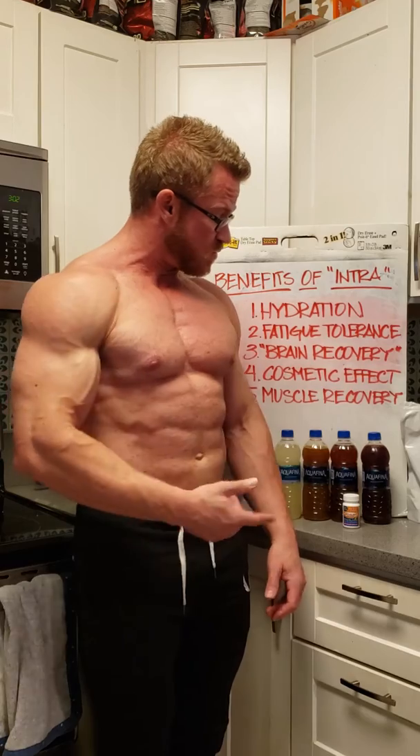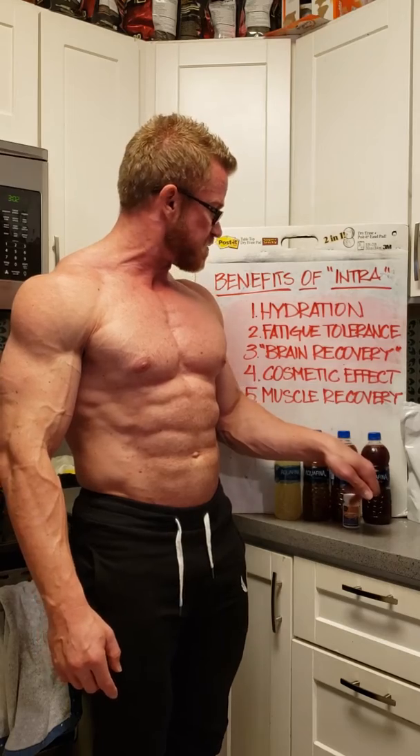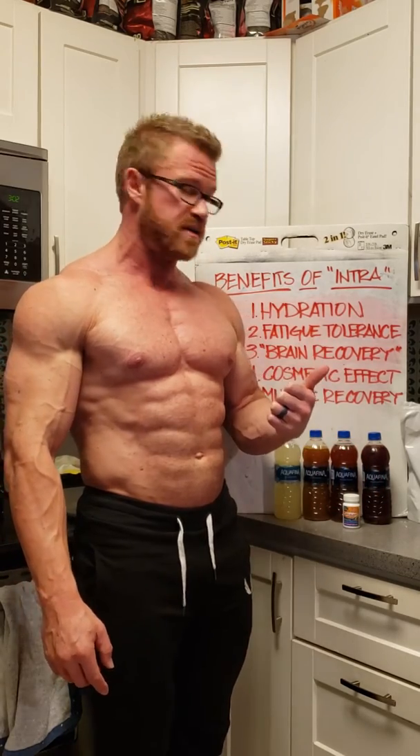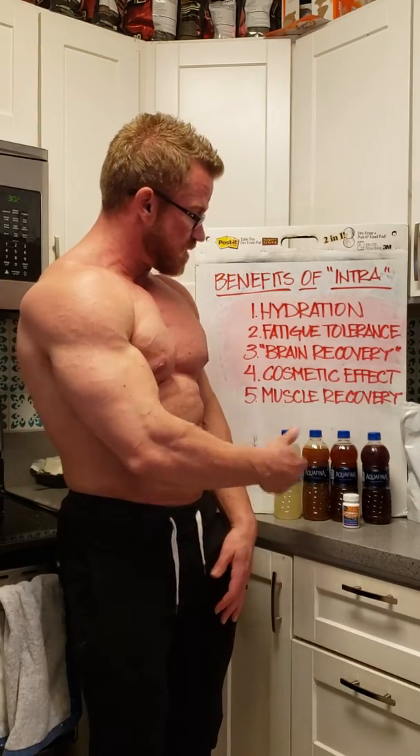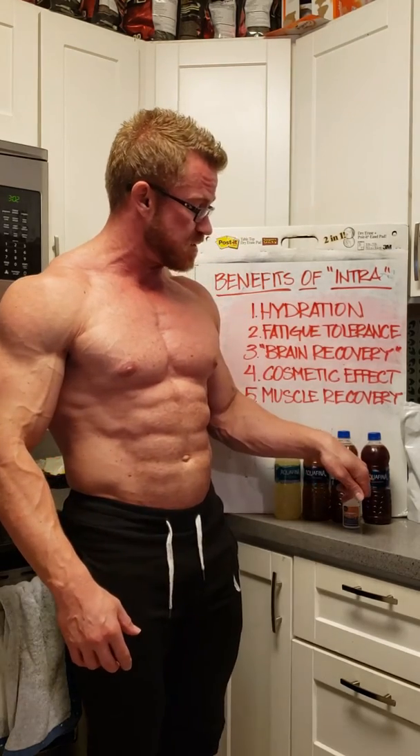As you move down, the one on the right is optimized for the cosmetic effect and muscle recovery. There's collagen peptides in there, there's sugar in there — that is more of your typical intra-workout nutrition. These two in the middle are kind of a hybrid. I'll probably use those on my speed days. I'll use the dark purple-red one on my repeated effort day, which is basically bodybuilding. What I'm trying to do is optimize my supplementation based on the activity that I'm going to do.